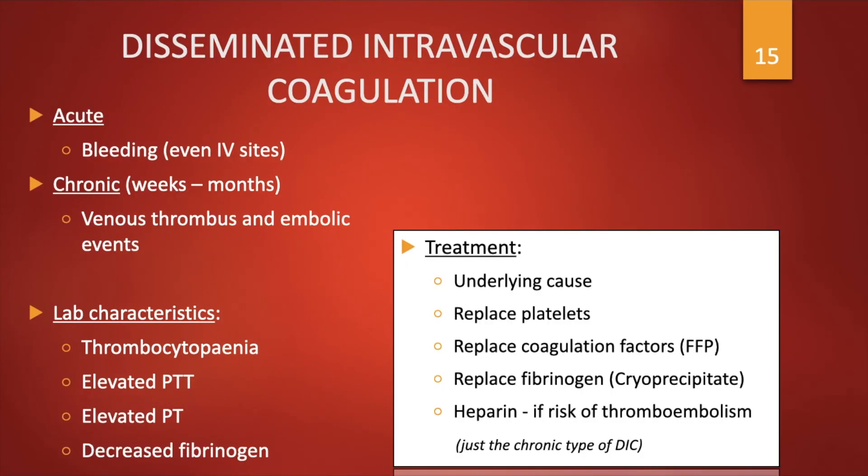Disseminated intravascular coagulation, or DIC, can be acute or chronic. In acute cases the patient has bleeding manifestations, while in chronic cases the patient has venous thrombosis and embolic events. Lab characteristics include thrombocytopenia, elevated PT, elevated PTT, and decreased fibrinogen. Treatment involves addressing the underlying cause, replacing platelets, giving FFP and cryoprecipitate. In chronic DIC, heparin is indicated to reduce the risk of thrombotic complications.